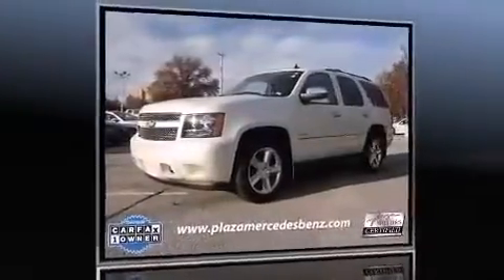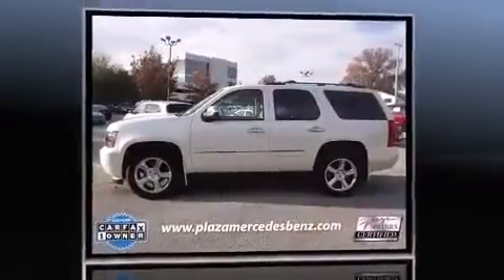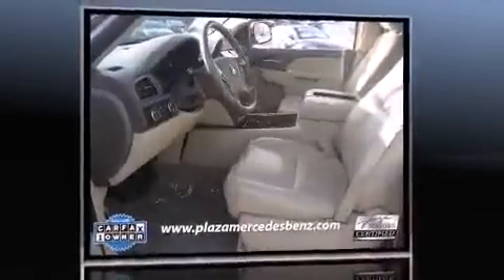Treat yourself to a test drive in the 2012 Chevrolet Tahoe. Under the hood you'll find an 8-cylinder engine with more than 300 horsepower, and load leveling rear suspension maintains a comfortable ride.